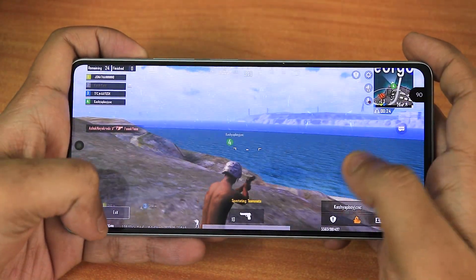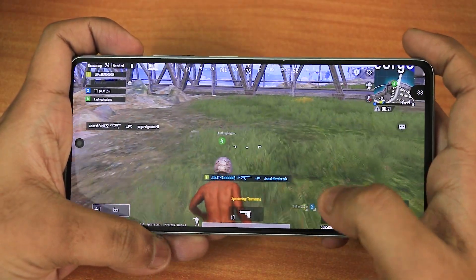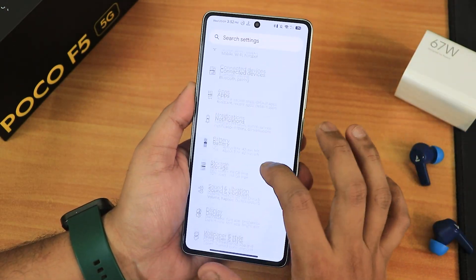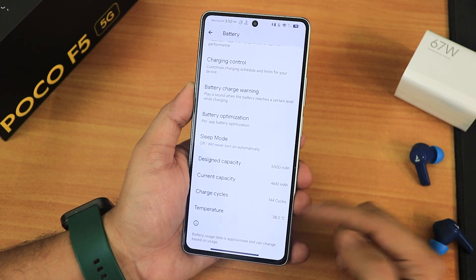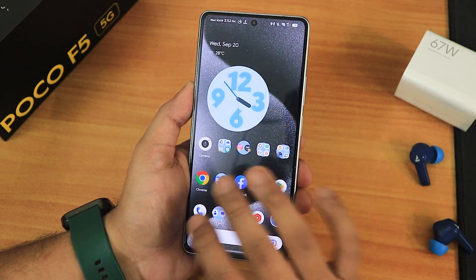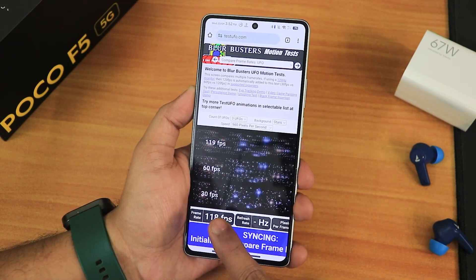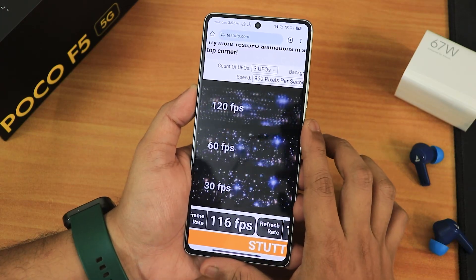You're getting close to 90fps almost all the time while gaming with no issues. After a couple of minutes of gaming the battery temperature is about 38 degrees, so it's not getting too hot at all. In the test website, it's reaching about 120fps, sometimes hitting 120fps perfectly fine.